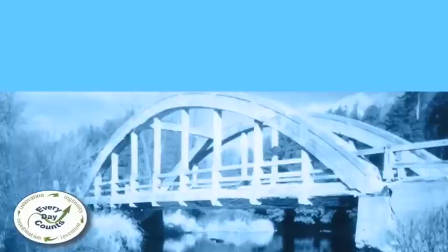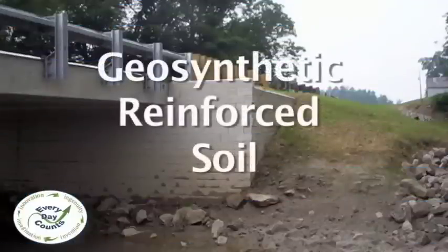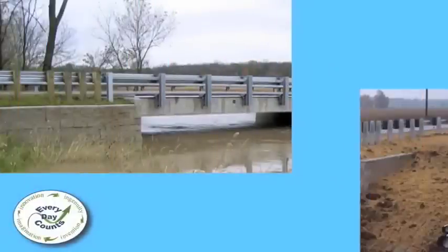Conventionally, reinforced concrete piers have been the support structure of choice for modern-day bridge construction. However, as technology advances, convention seems to be shifting. There's a new kit on the block called Geosynthetic Reinforced Soil, or GRS, and it's changing the footprint of many modern-day structures.